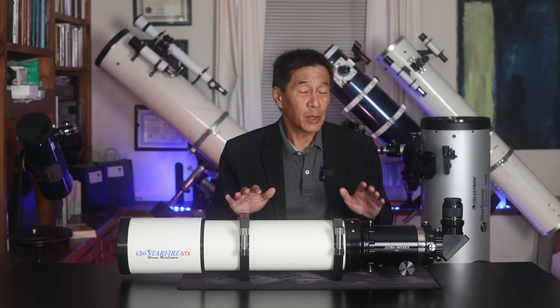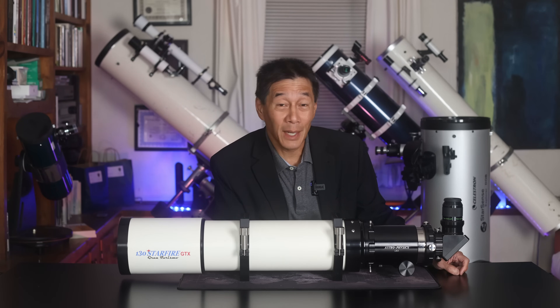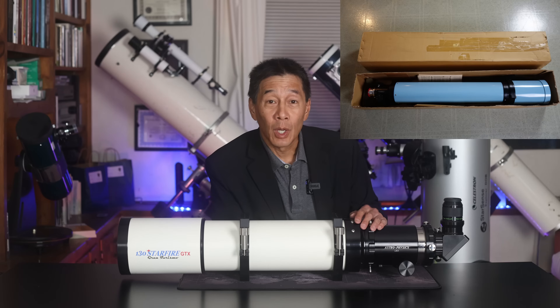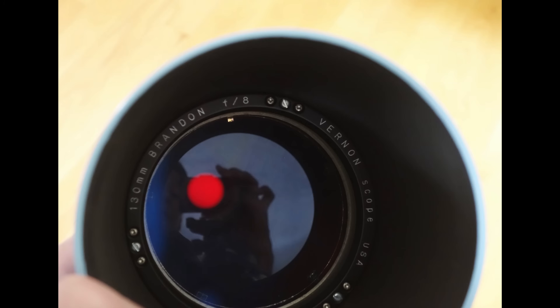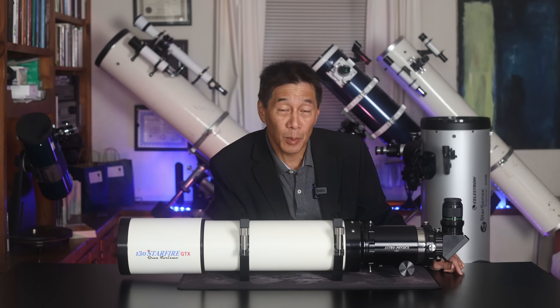The AP-130 started life not as an Astrophysics product but as a Brandon, and I think back then nobody foresaw what this thing was going to become. It was a 130 millimeter F8 version baby blue refractor with a Kristen triplet, and today collectors know that that is a telescope worth getting. By today's standards that Brandon is not all that great, but people buy them for their historical significance, not necessarily for their optical or mechanical performance.